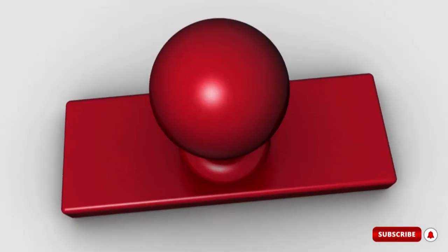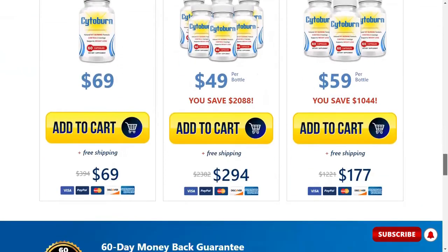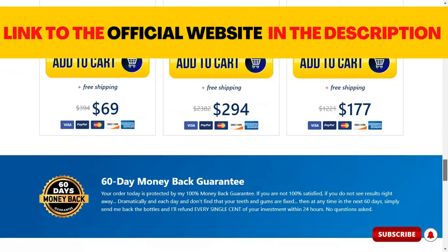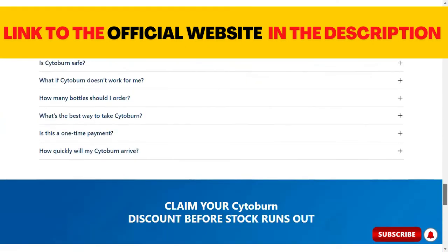The alert I want to share with you is that you have to be very careful about the site where you buy Cytoburn. At this moment it is only sold on the official site — the only place where you can get the original product. To help you, I've left the link to the official website here below in the description of my video.